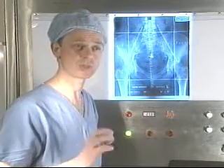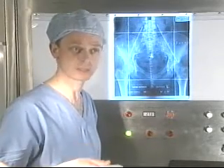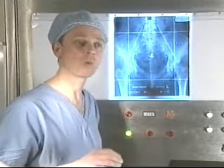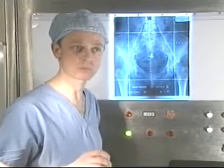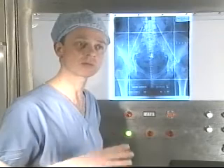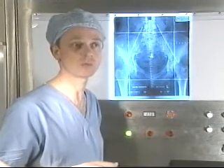Radiotherapy damages all cells. It damages the nucleus of the cells and stops them dividing. But it damages cancer cells in a way that they cannot repair, whilst normal cells are able to repair the damage. So over a period of time, you can kill off the cancer cells whilst leaving the normal cells healthy.